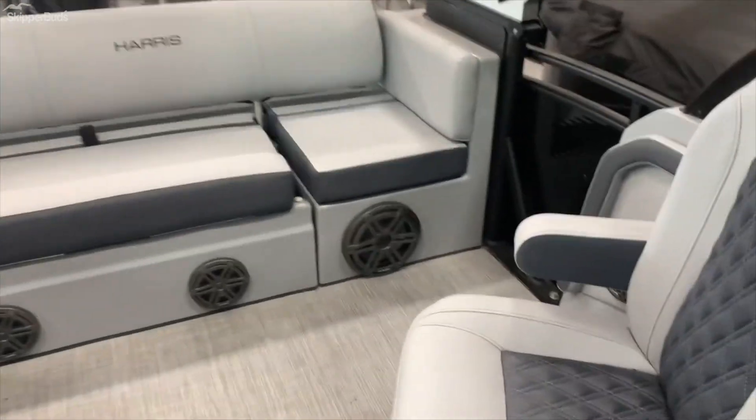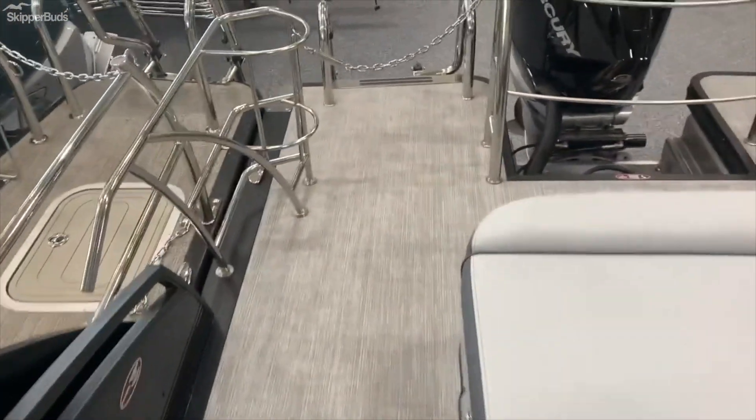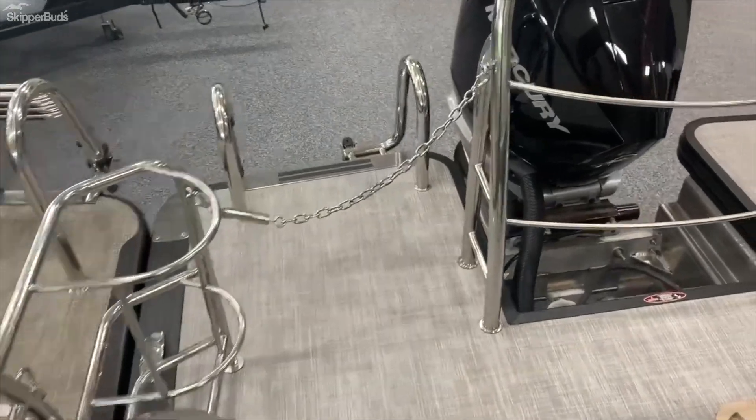It's got the SLDC layout, so it's got the lounger along with the two captain's chairs. And moving towards the back of the boat here, you can see we actually have a nice extended rear deck.